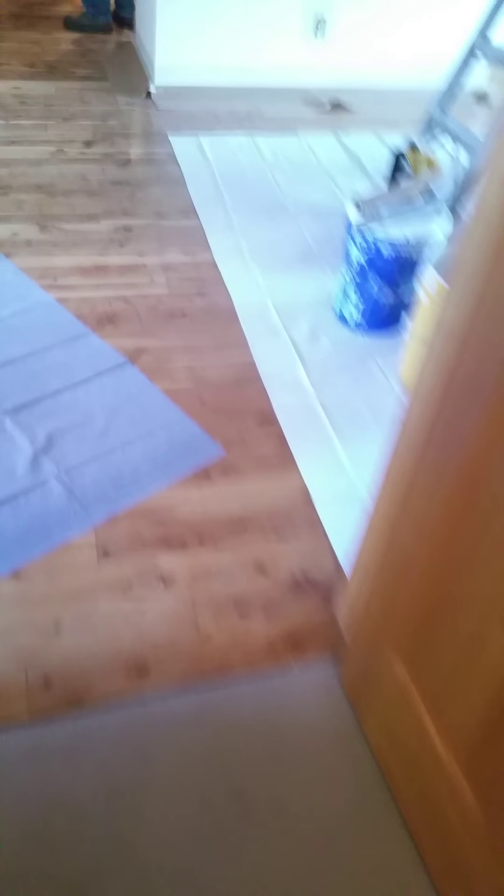Bedroom. Front entrance to the master with the closet there. That's it.